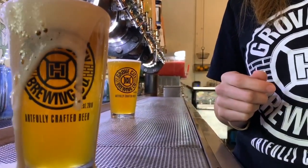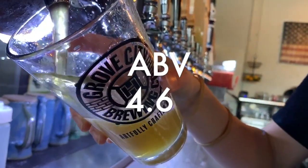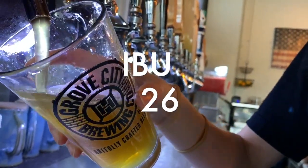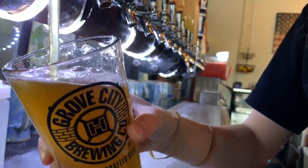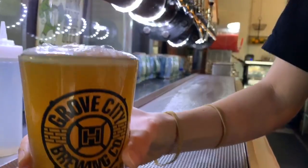The Beulah Blonde is an American blonde ale with an ABV of 4.6 and IBUs of 26. This blonde is very approachable and easy drinking. Now a few of you may say, hold on — what's ABV and IBUs?